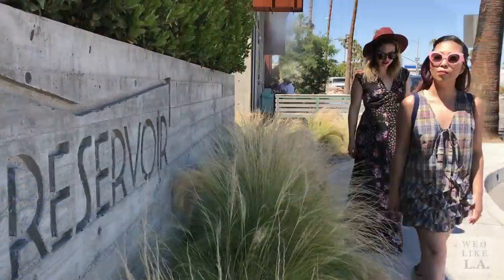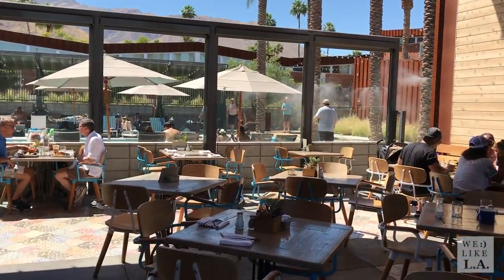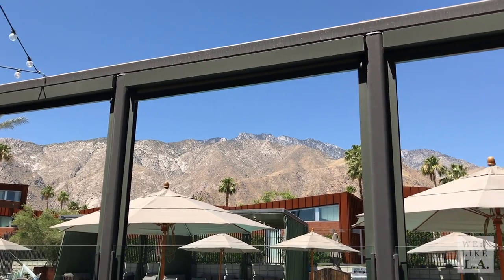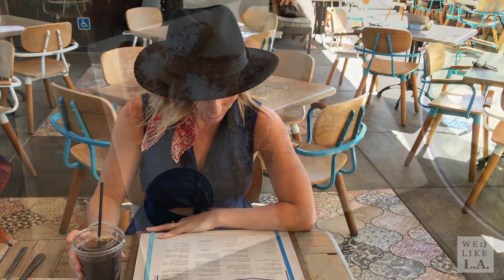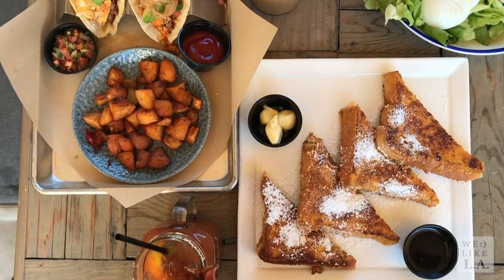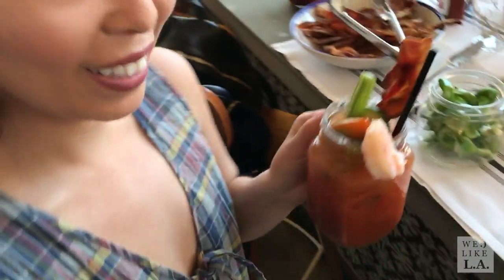Made a quick change after Desert X. Super hungry, so we grabbed a bite at Reservoir. Danny went the healthy route with the salad, and Cory and I went to town on several goodies like Captain Crunch french toast, tacos, and a burger. My favorite was the build-your-own Bloody Mary bar.